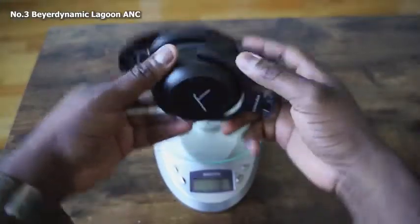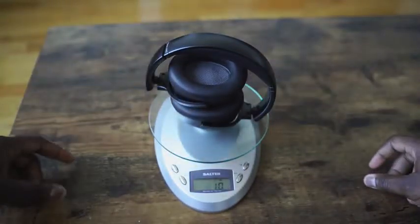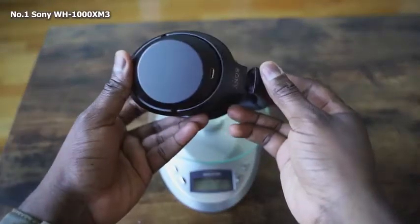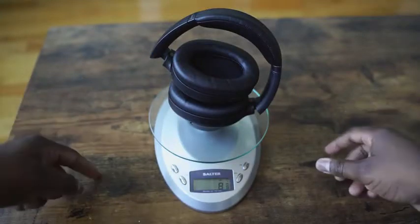Now let's start grading categories. First off, weight. In terms of weight, we put them all on the scale. The Beyerdynamic comes in at the heaviest, about 10 ounces plus. The Bose Headphone 700 comes in second at 9.37 ounces, and the Sonys are the lightest of the three at just over 8 ounces. So in terms of weight, the Sony WH-1000XM3s are the most comfortable.